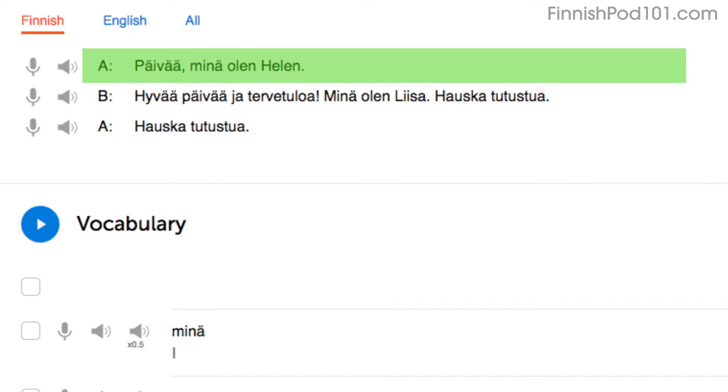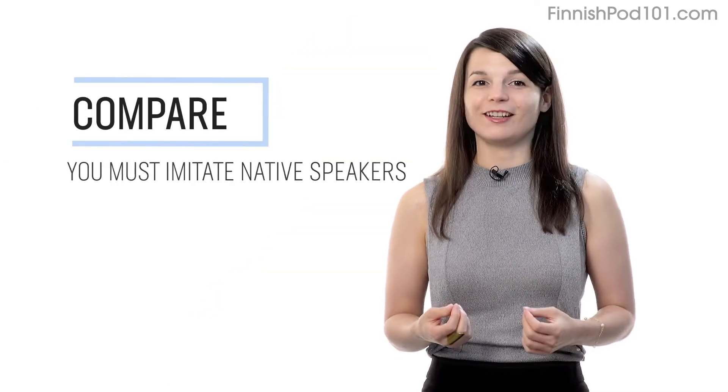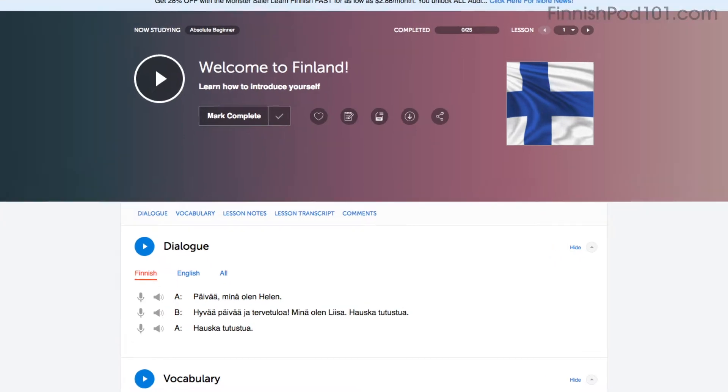Being able to read these phrases out loud and fast will help you speak fast. Number four: record and compare yourself with native speakers. In order to sound like a native speaker, you must imitate native speakers. So here's how: access the voice recorder, which is in the dialogue study tool in every lesson.